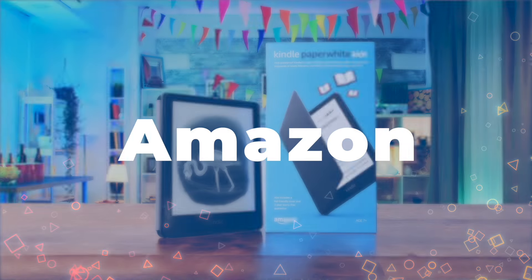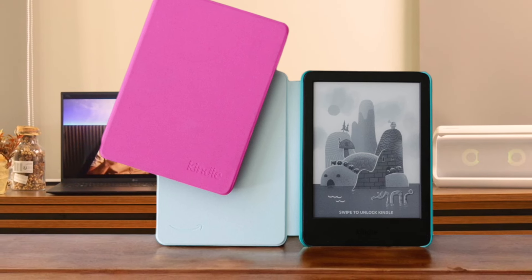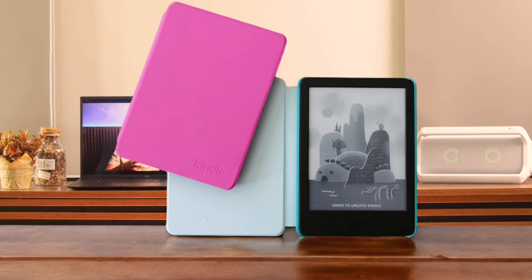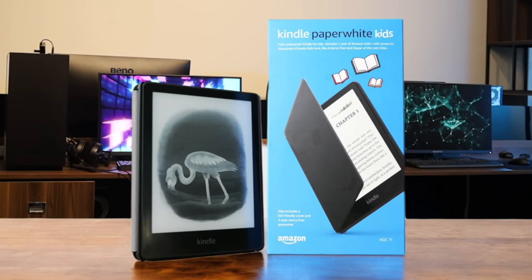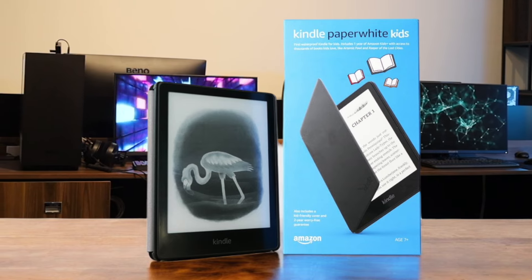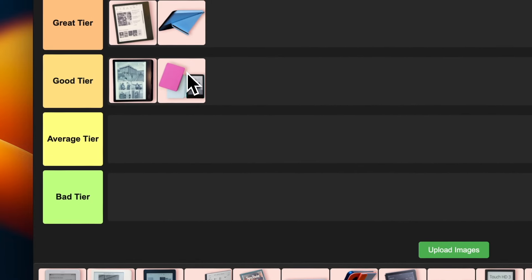Number 5: Amazon Kindle Paperwhite Kids. This e-reader is a game changer for young bookworms. It's got a 6.8-inch glare-free display that's perfect for reading in any light, and the adjustable warm light is a godsend for those late-night reading sessions. Plus it comes with a 2-year worry-free guarantee and a kid-friendly cover. I'm putting this one in the good tier because while it's great for kids, it might be a bit limiting for adults.